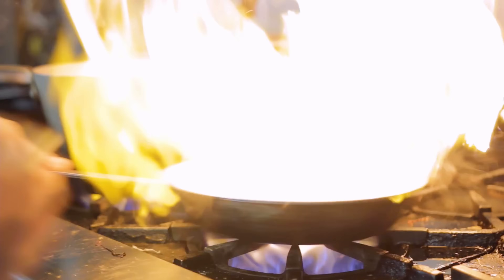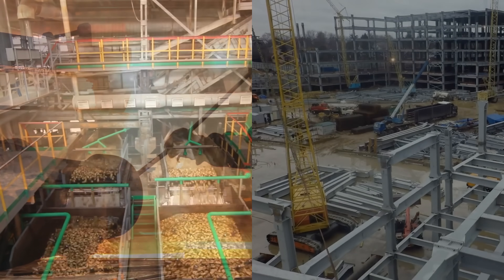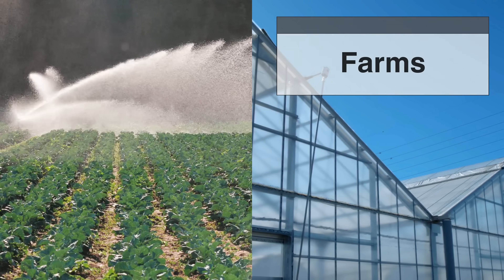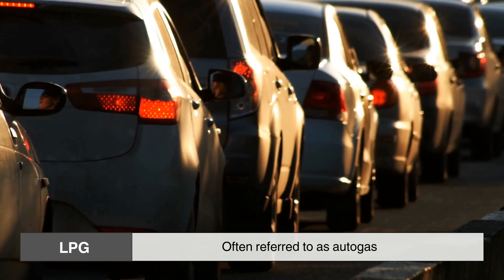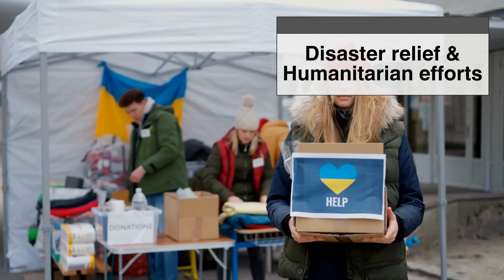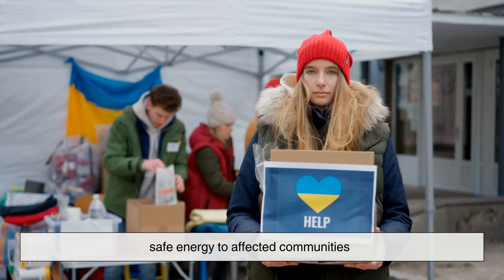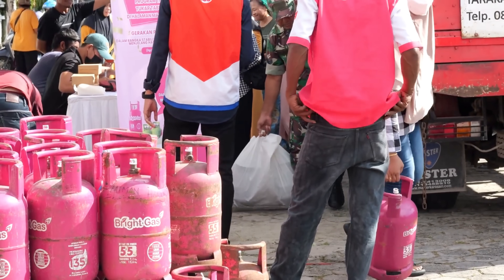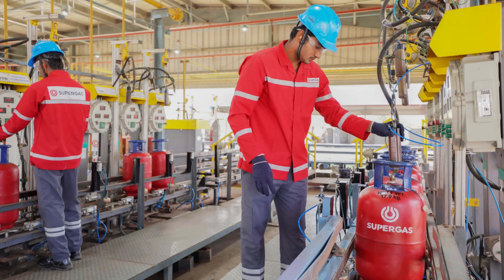But the uses of LPG stretch far beyond household kitchens. In industry, LPG provides heat for furnaces, kilns, and boilers. It powers machinery and manufacturing plants and supports construction sites where portable energy is essential. On farms, it fuels irrigation pumps and greenhouse heaters. In transportation, LPG — often referred to as autogas — powers millions of vehicles worldwide, offering a cleaner alternative to gasoline or diesel. Even in disaster relief and humanitarian efforts, LPG cylinders are distributed to provide immediate, safe energy to affected communities. Its portability and ease of storage make it invaluable wherever infrastructure is limited or emergencies strike. In short, LPG is a versatile energy carrier that adapts to the diverse needs of modern society.